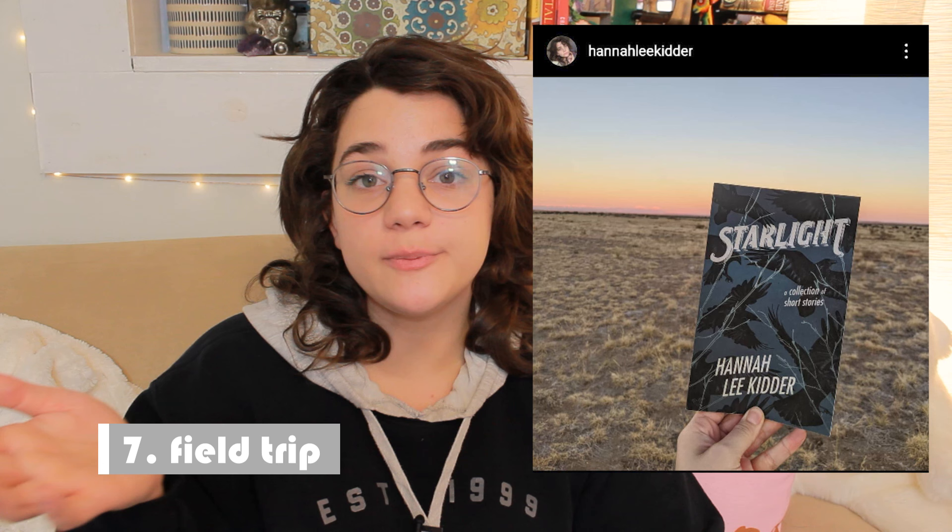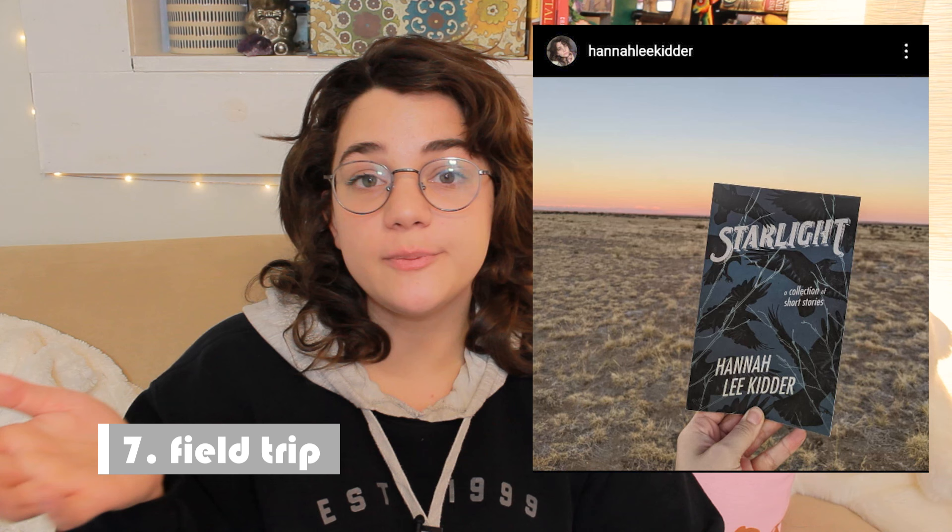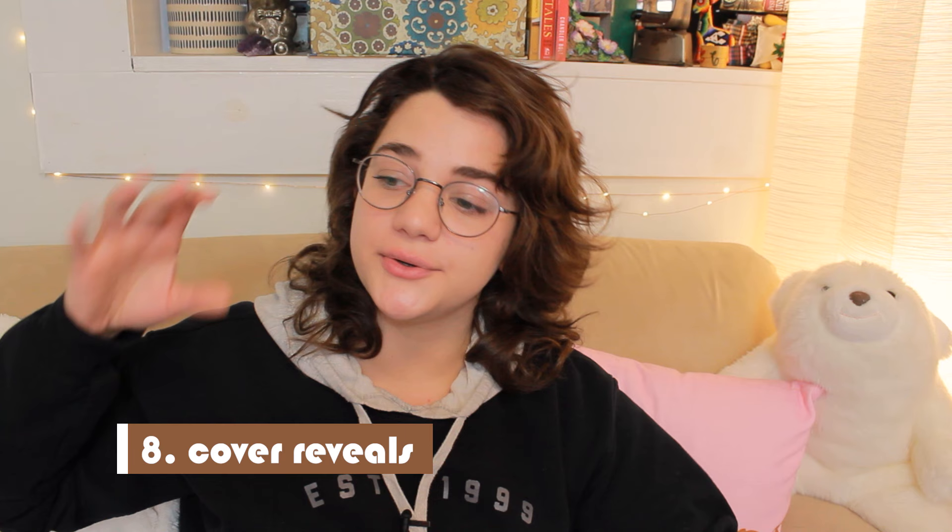Number seven is: take your book on a field trip. There are lots of templates that let you drop a 3D render of your book into some kind of environment — BookBrush has a lot of templates for that. But it hits different if your book is actually outside somewhere. It's super fun if the pictures are sent in by your readers. So if you get tagged in a review post and they took a nice photo, ask for permission and give them credit when you repost it.